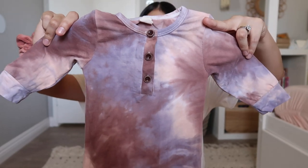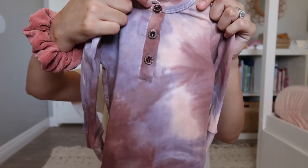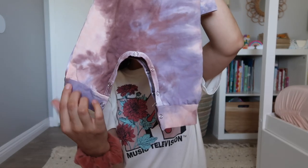This is the last sleeper I have to share. Jade basically lived in sleepers since we mostly stayed home and she was born in October when it was cool. This one is a tie-dye in a mauve purple pink color with little wooden buttons down the front and buttons along the legs.